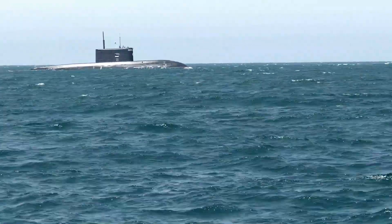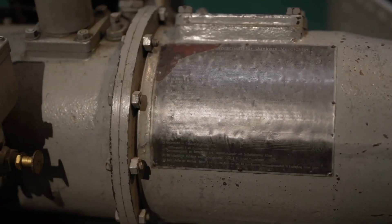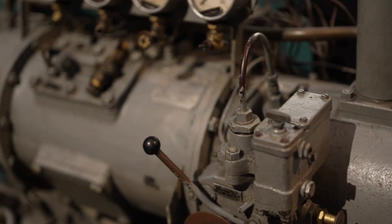In addition to their military applications, submarines are also used for a wide range of scientific and commercial purposes. For example, underwater oil drilling platforms often use submarines to transport personnel and supplies to and from the platform.